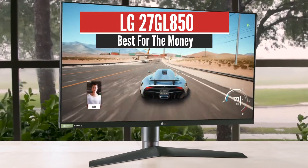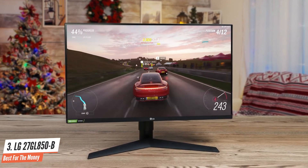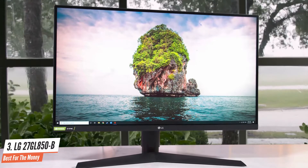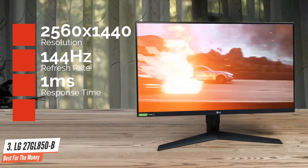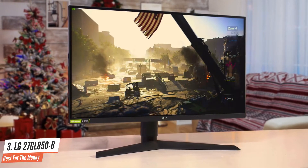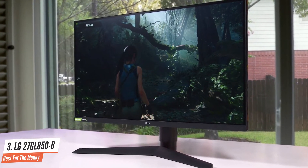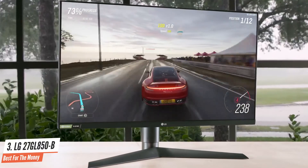The LG 27GL850B has attracted a lot of attention since it was announced as an attractive alternative to the wide range of 1440p IPS high refresh rate gaming monitors already on the market. It sports a QHD 2560x1440p, 144Hz panel with a 1ms response time and Nvidia G-Sync support, making it easily handle fast-paced high-fps gameplay. What truly makes it stand out is LG's Nano IPS tech, which allows fast refresh rates while also capturing a wide color gamut, hitting 98% DCI-P3 — beating out all the non-LG monitors on this list.